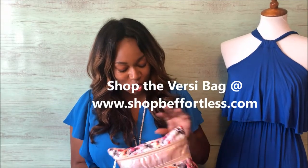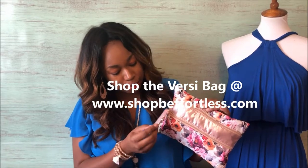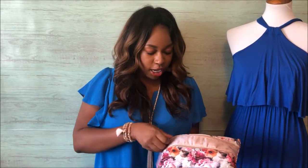Hi guys, I just wanted to show you how amazing our new Southern Grace Versi double zipper bags are. They're super fun, got lots of great patterns, and this is one of them, so let's check it out and see what all we have in here.